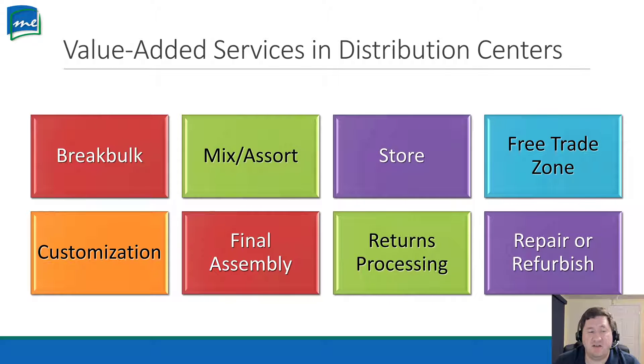Break bulk: let's say you have five pallets with 500 items total, but only 50 are going to one destination. The distribution center can break down your pallets into smaller shipments and have them continue on to their destination — that's a service they offer. Mixing and assorting: have you ever bought something that had four or five different items as a kit? A distribution center can take all the separate items, put them into kits, and send them on. They can also store things — put items on a rack in the warehouse.